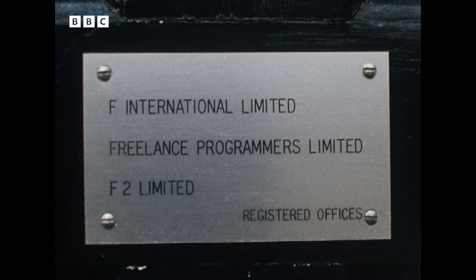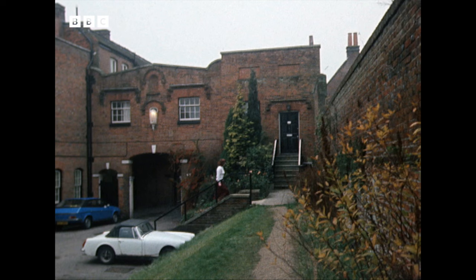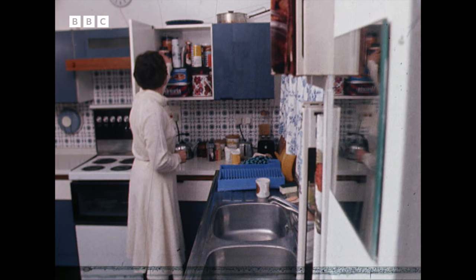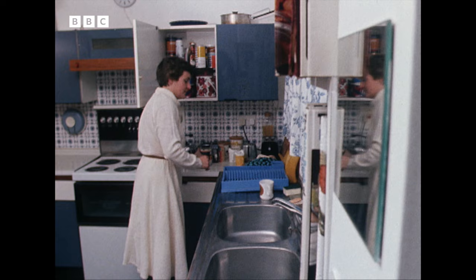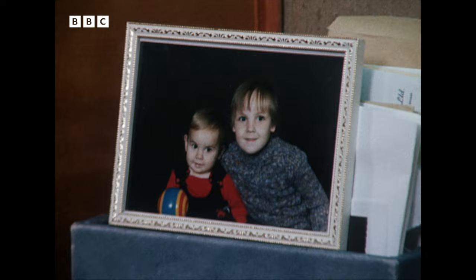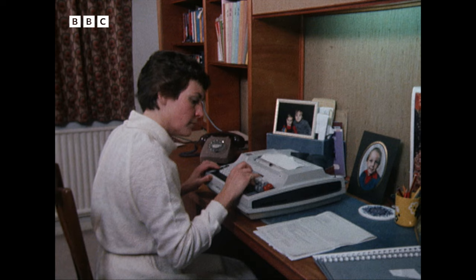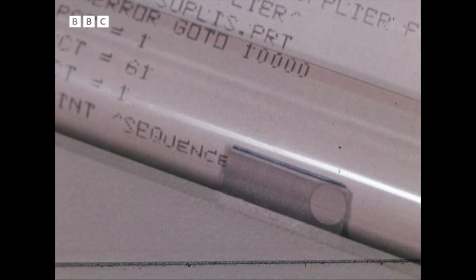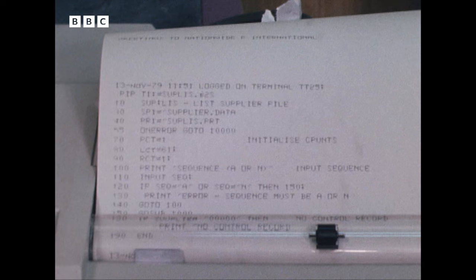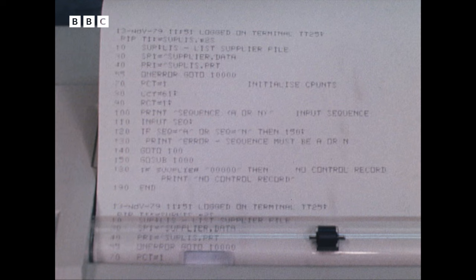F International is a multi-million pound computer systems house with more than 600 freelance operators. You won't find many of them here at the Chesham head office, though, because most of the people at the sharp end of the job work from home. Linda English works for F International as a computer programmer. She has a modern, well-equipped kitchen, two children, and a bubble memory terminal. The final act of writing a computer program is to send hundreds of lines of text to the computer you're programming. Linda can write and store the program she's working on at times most convenient to her when the children are asleep or at school. When the job is done, the computer's only a phone call away. Linda is in the forefront of perhaps the biggest revolution for working mothers since the pill.